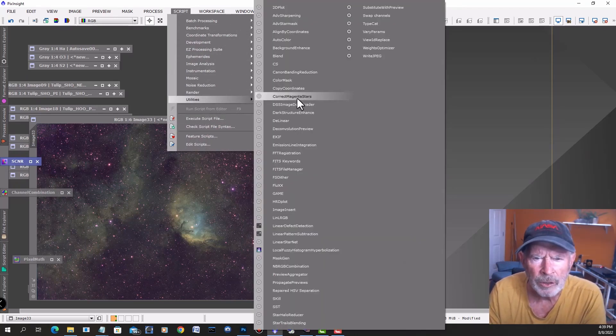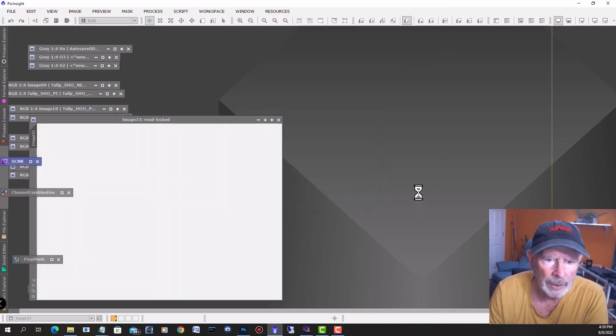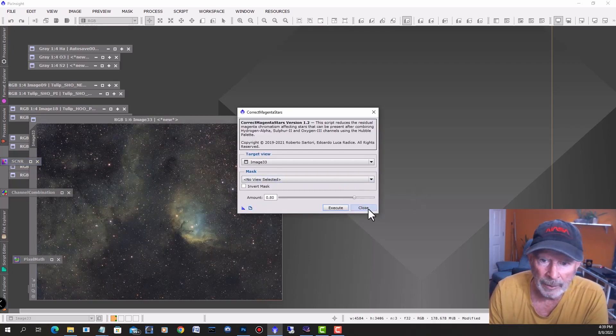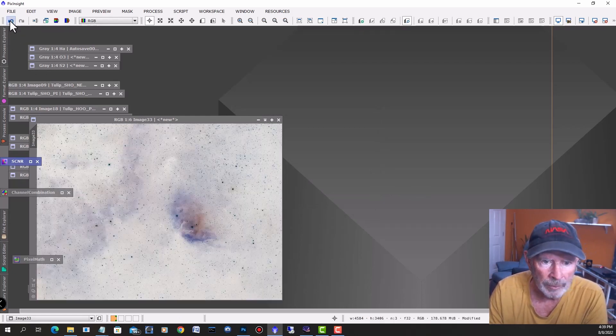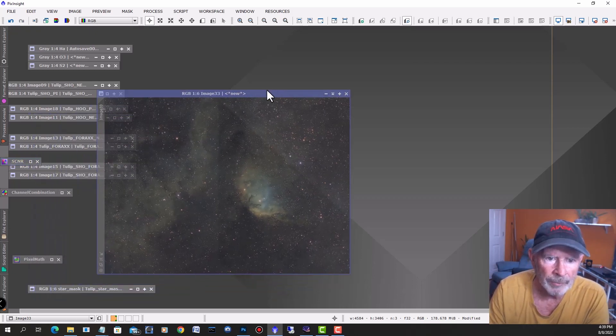Go to 'correct magenta stars,' hit the color, take the defaults, and execute it. What it does is actually inverting it and eliminating the green. There you go — before and after. So that's a start right there for the SHO.